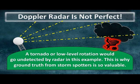So in this example, if the thunderstorm had strong low-level rotation, or even a tornado, Doppler radar would completely miss it, as the radar beam would be overshooting those critical details. This is why ground truth from storm spotters is so valuable, as they can help fill in that missing information that Doppler radar is not able to provide meteorologists.